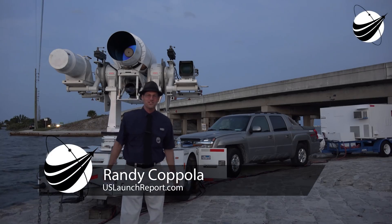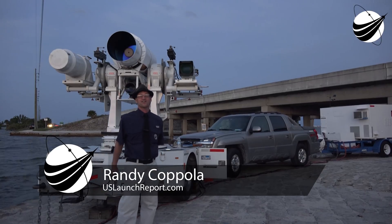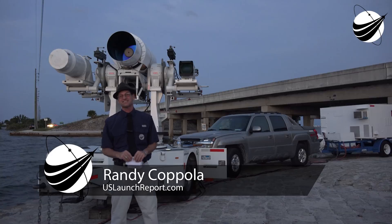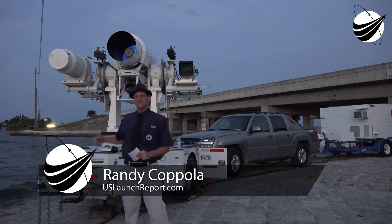Hey everyone, Randy Coppola, U.S. Launch Report, Veterans Space Report. Hey, welcome to our coverage of the Starlink SpaceX launch. And we're over here at Cape Canaveral overlooking the launch pads.